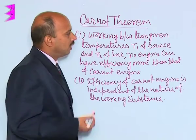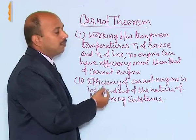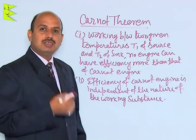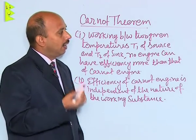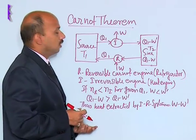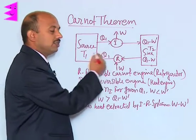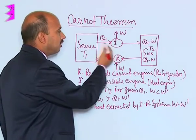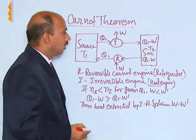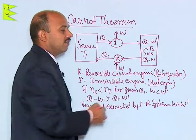Now we can explain the first Carnot theorem. The Carnot theorem can be explained using two engines — one reversible and another irreversible. When these two engines are coupled, you can explain the Carnot theorem. Here, I is an irreversible engine acting as a heat engine, and R is a reversible Carnot engine acting as a refrigerator.